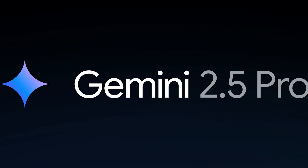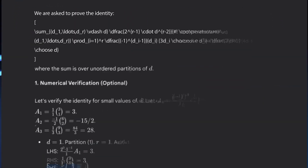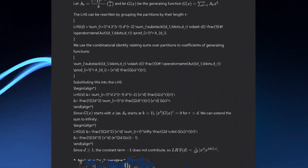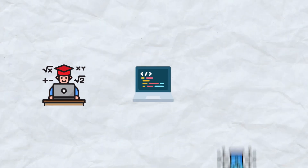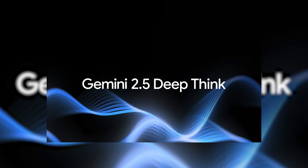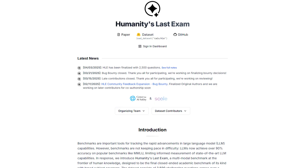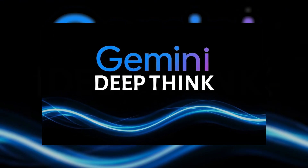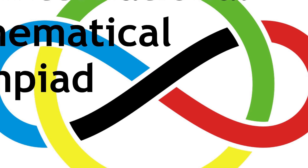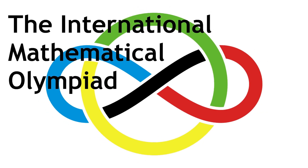Built on the Gemini 2.5 Pro base, DeepThink extends thinking time, giving it space for deeper analysis and more creative problem solving. With this extra time, it can handle tough questions in mathematics, coding, and scientific discovery. DeepThink outperformed models like OpenAI's O3 and XAI's Grok 4 on the Humanity's Last Exam benchmark, and a specialized version earned a gold medal at the International Mathematical Olympiad.